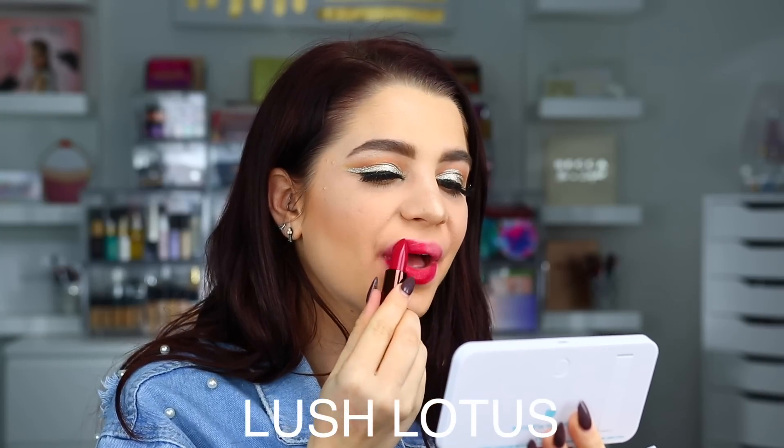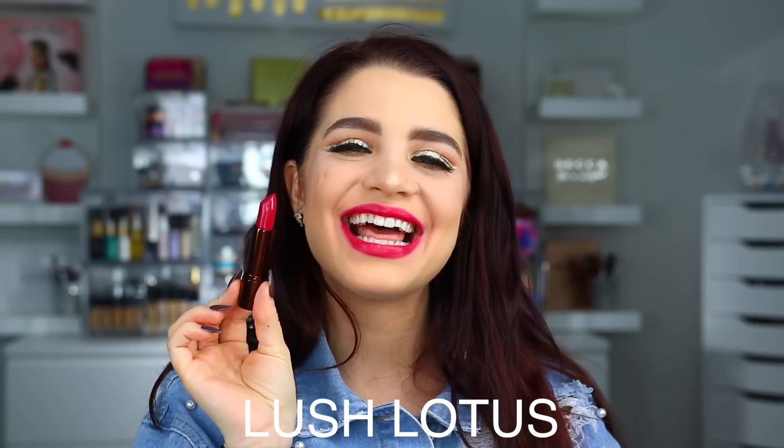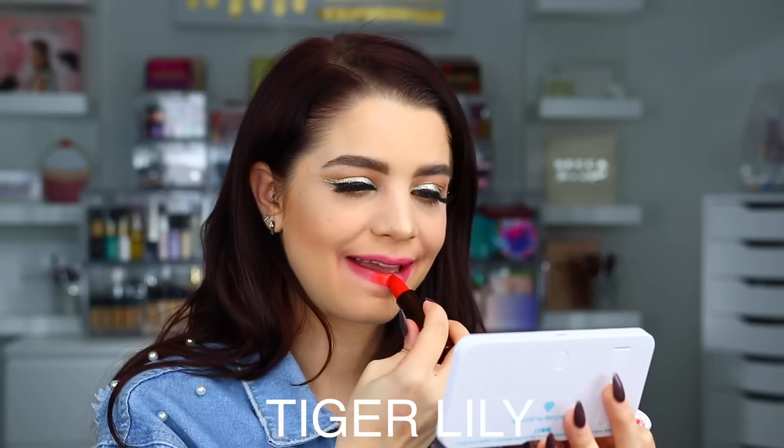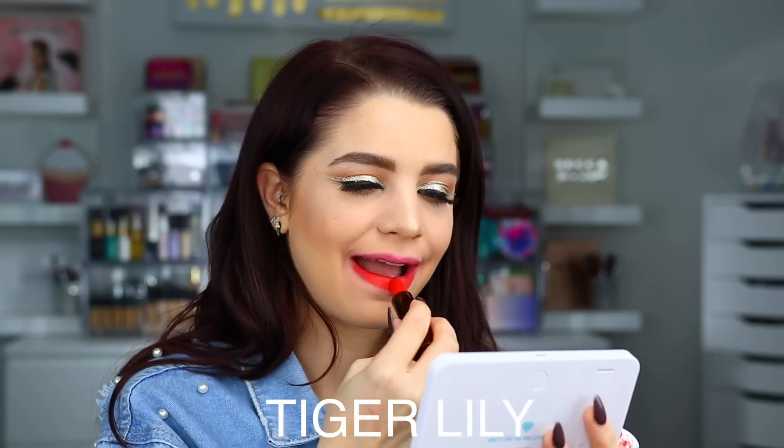And then next up we have Lush Lotus. Here is the shade Lush Lotus on the lips. The next shade is Tiger Lily. Here is Tiger Lily on the lips.